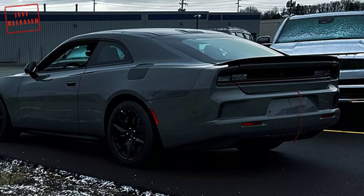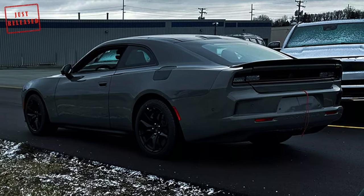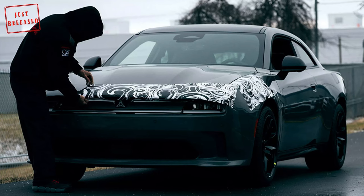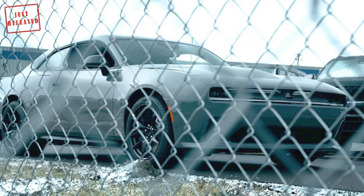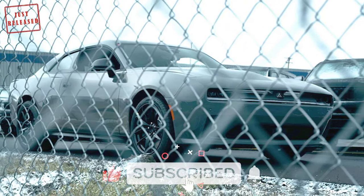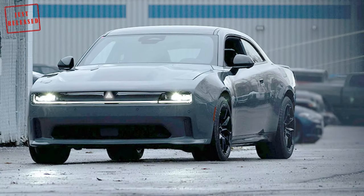While the Charger will be completely redesigned when it debuts later this year, it may not be limited to an electric powertrain exclusively. Leaks and reports suggest that aside from offering the muscle car as an EV, some variants could potentially feature the Hurricane inline-six engine. It's still unclear whether Dodge will provide an exclusively internal combustion powertrain or if the engine will be utilized as part of a hybrid configuration.